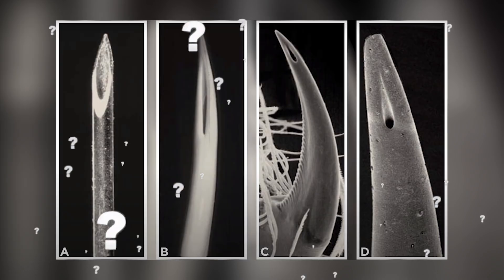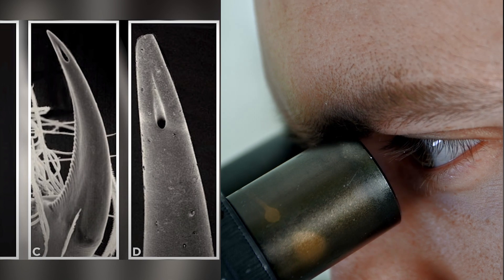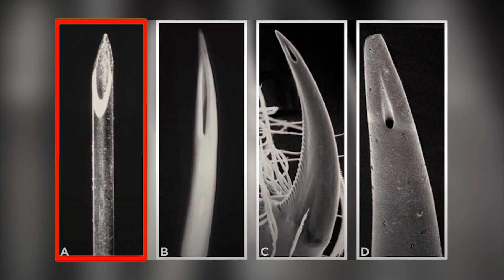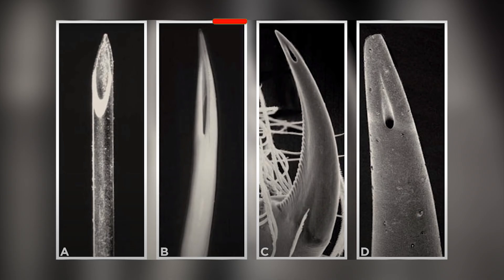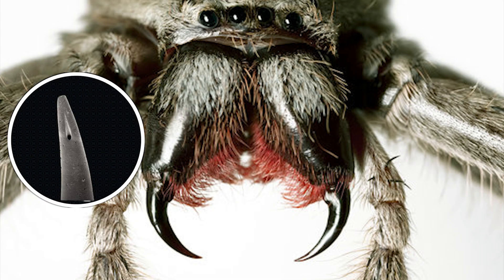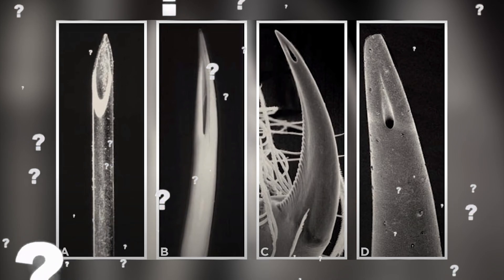These pictures put together must surprise you, as there is only one man-made object among these three. They are macro shots of appalling pointy objects around us. On the left is a hypodermic needle you might be familiar with when getting the COVID-19 vaccination. We have a viper's fang in the middle, followed by a spider's fang, and the other is the stinger of a scorpion. Which one will you take if you have to pick?